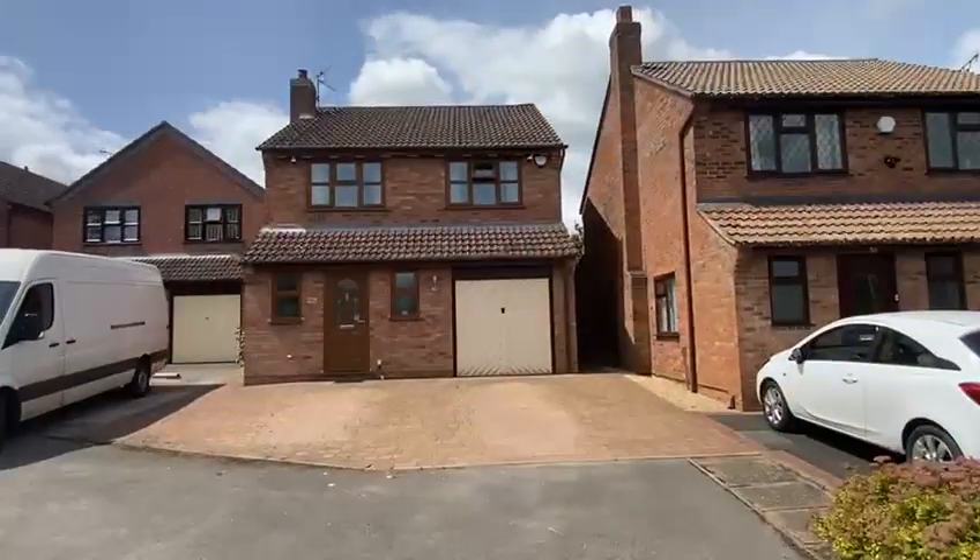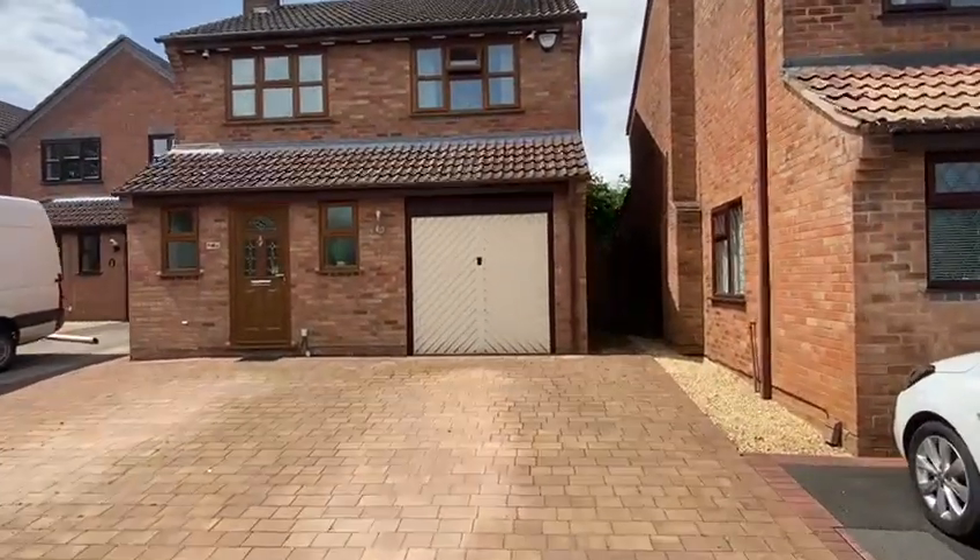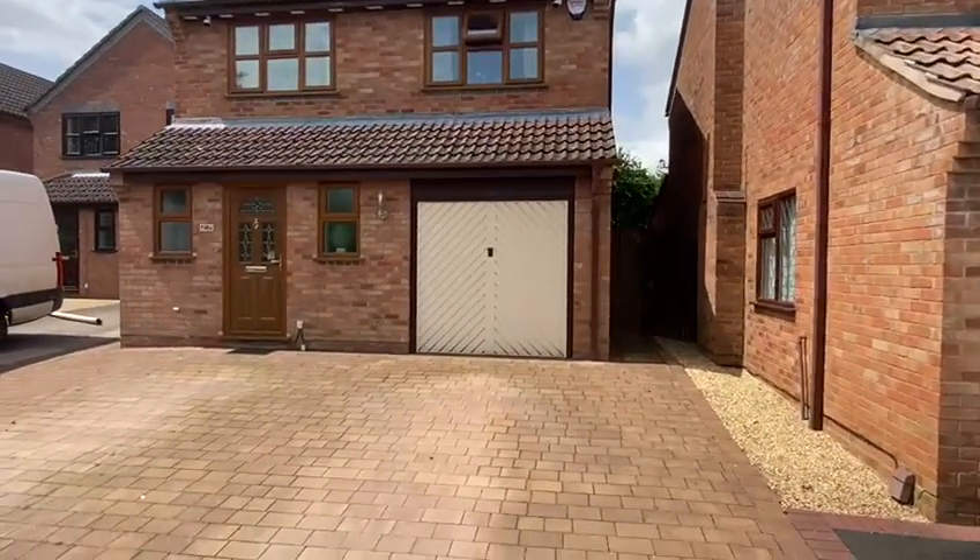I'm going to pan the camera around to show you a little bit more about what's going on out here, and then obviously we'll have a walk-tour through as well. So that's the front of the property — driveway there for certainly two, three vehicles maybe. Direct access to the garage.